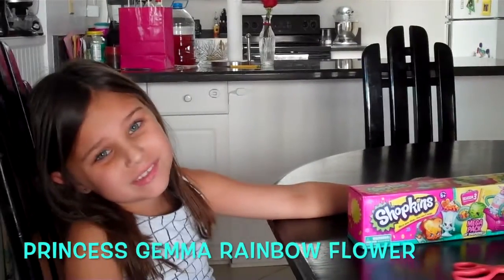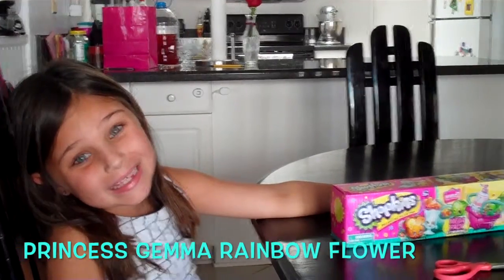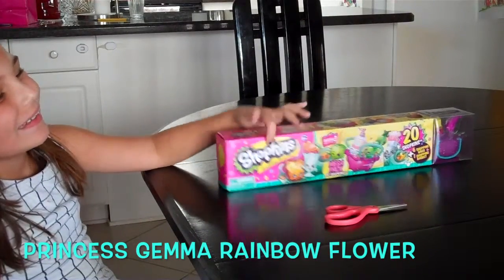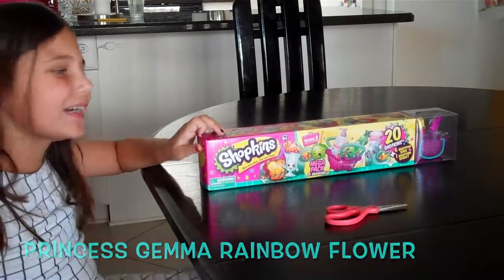Hi guys, this is Princess Gemma Rainbow Flower and today we are going to open a Shopkins Mega Pack. Season 3. So let's get started.